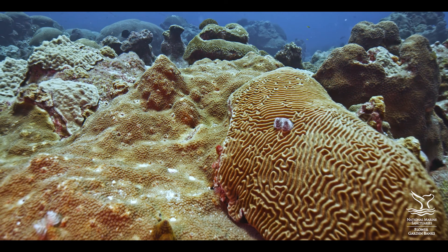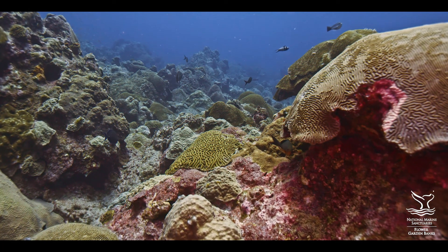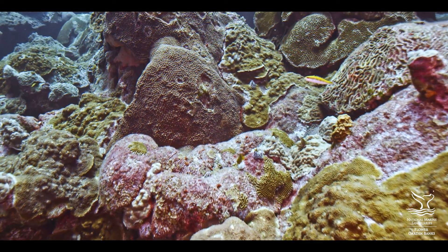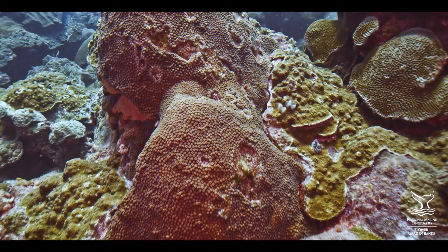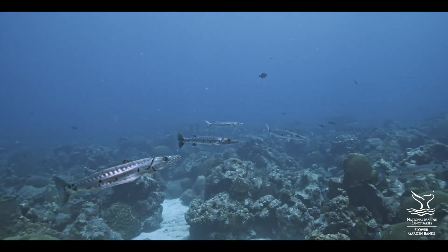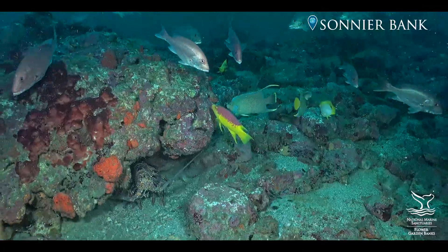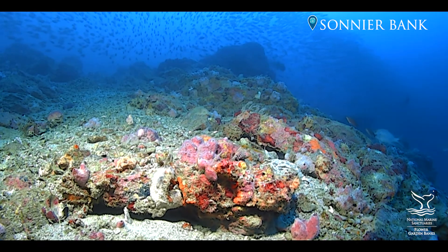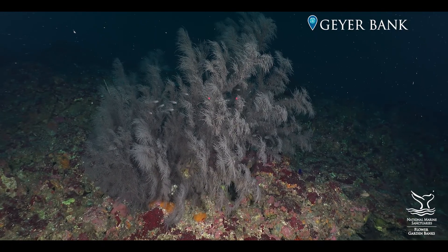The coral cover at the Flower Gardens is greater now than it was when we were studying them back in the 70s and 80s. So these reefs are special because they remain healthy. That means these reefs are hanging in there, and we need the reefs that'll hang in there because a lot of reefs worldwide are not. The habitats supported largely by both corals and algal reef builders are indeed resources that we need to protect for the benefit of all the stakeholders.